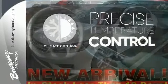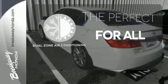Select the perfect temperature with the climate control. It's too hot? It's too cold? Not anymore with the dual-zone air conditioning.